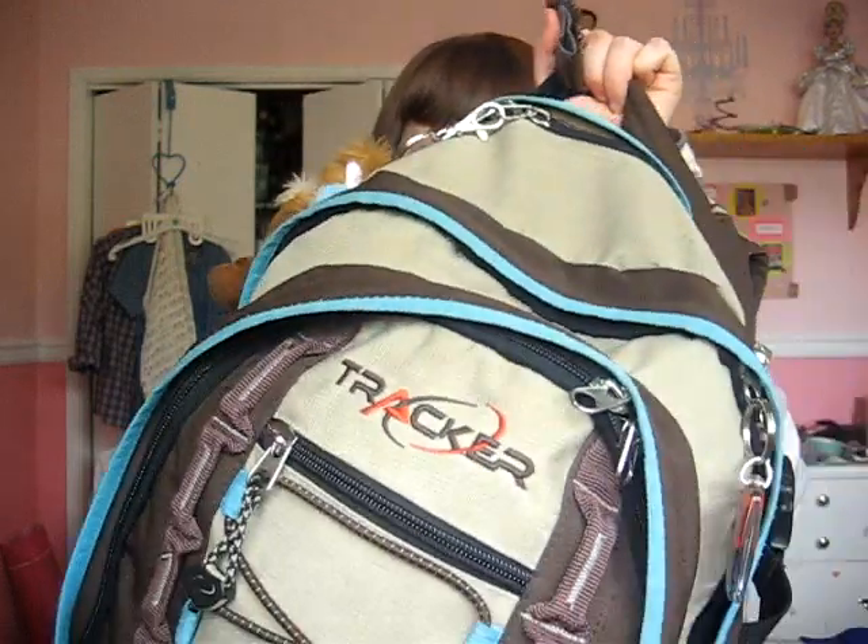Hey guys, so today I'm showing you what's in my bag. I'm just going to do what's in my school bag because I carry around the most things in it, and when I carry around the purse it's usually just a couple things and I just take them out of my school bag. Here's my school bag, which is nasty-ish.